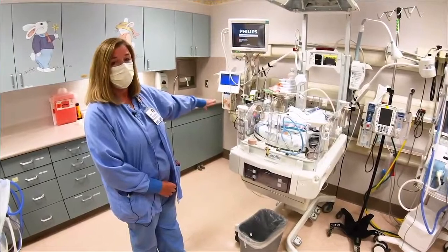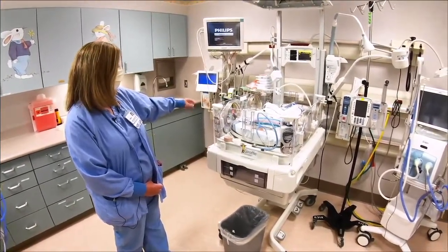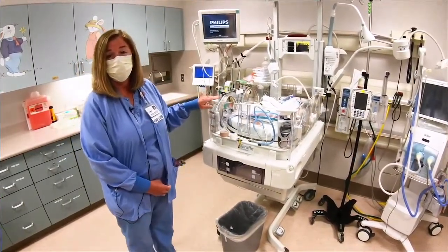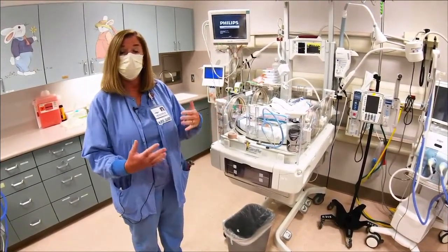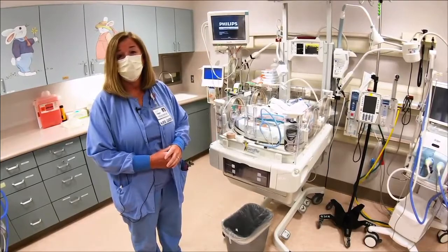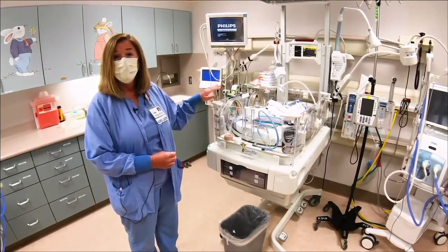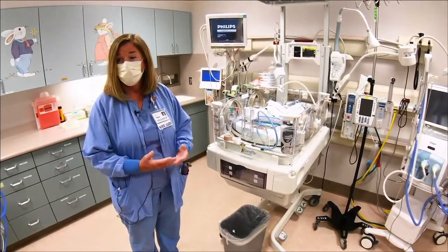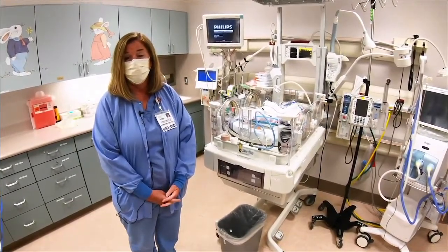The ventilator is one way that we provide respiratory support, and we also have a CPAP setup that we might use. When your baby's in the NICU it can be very stressful, especially if you can't get in all the time. We do have a wireless camera system so that parents can log in and see their baby at any time, even when they can't be here — and that's very reassuring for a lot of parents.